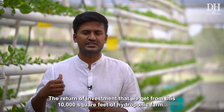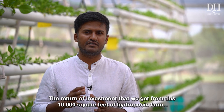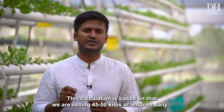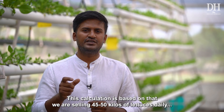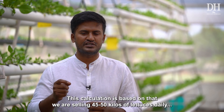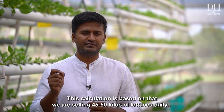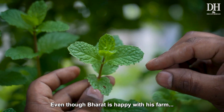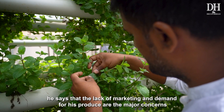The return on investment from this 10,000 square feet hydroponic farm is about 3,000 to 3,500 rupees per day. This calculation is based on selling lettuce every day — 45 to 50 kilograms on a daily basis at 70 rupees per kilogram.